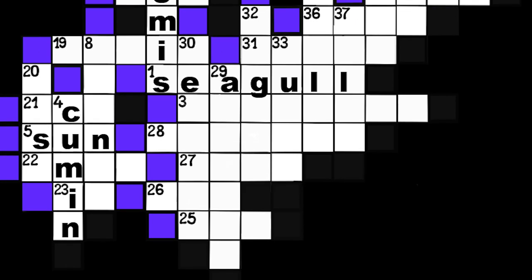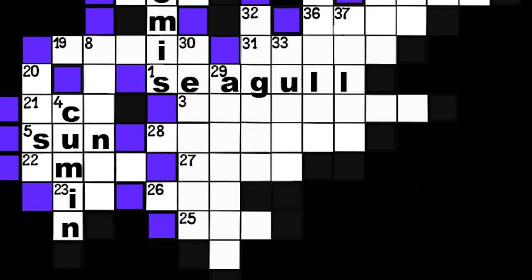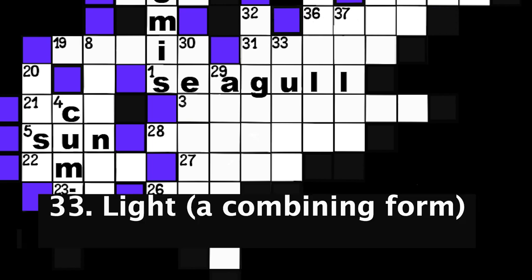Number 32: Page. Spanish. Six spaces. Number 33: Light. A combining form. Five spaces.